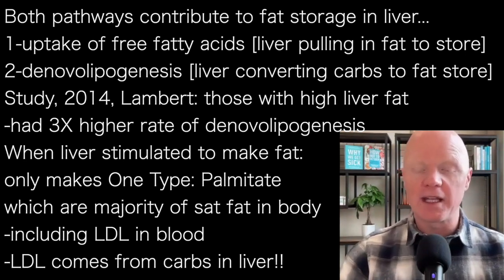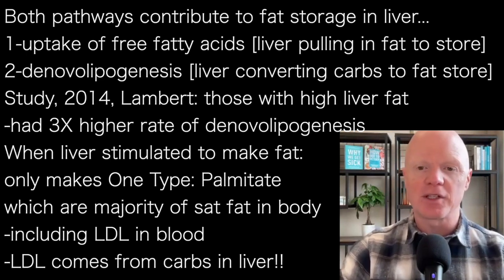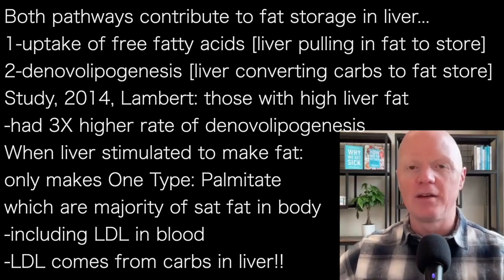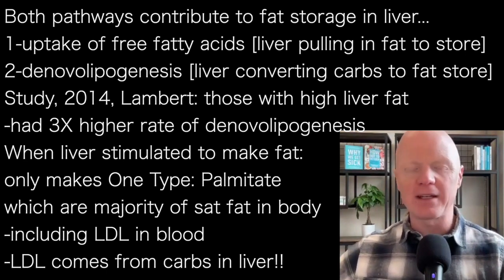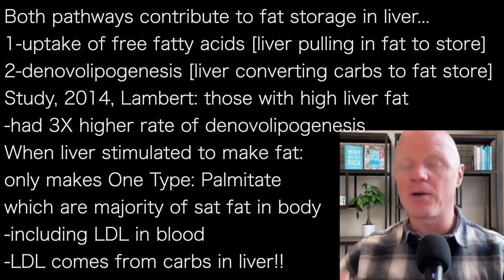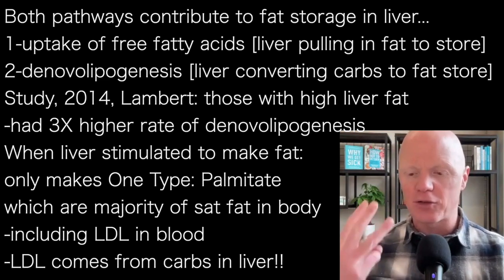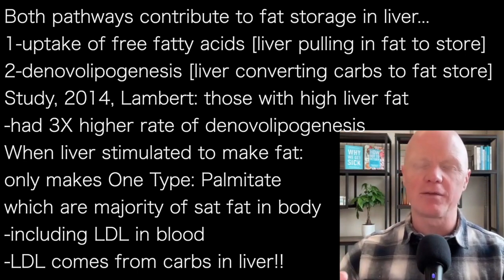So one study - Lambert et al., 2014 - highlighted that subjects with fatty liver disease had more than a three-fold higher rate of de novo lipogenesis, so synthesizing new fats, than subjects without high levels of liver fat. People that had higher liver fat had a three times higher rate of making fat within the liver compared to those who did not have fatty liver disease.